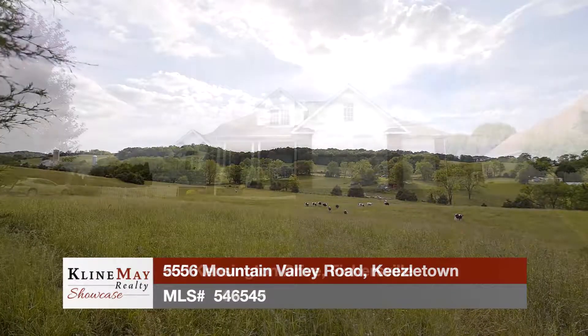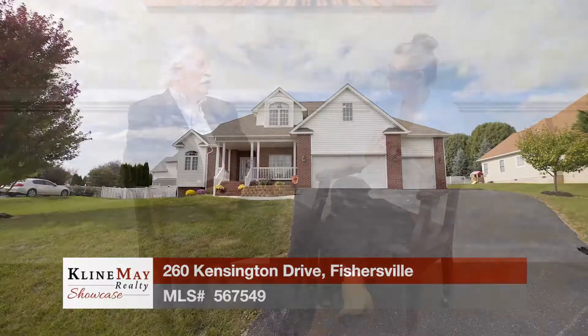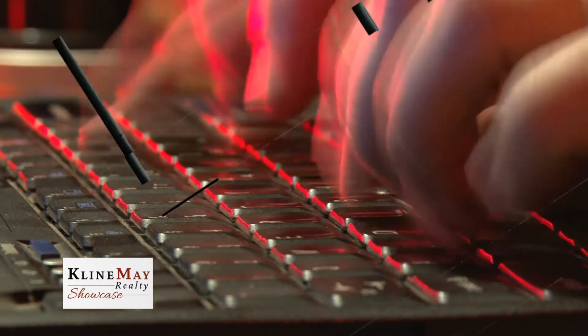Today we'll tour featured homes in Kieseltown and in Fishersville. Then Mike Harvey from Stewart Title stops by to tell us about an email scam going around. Stay tuned.